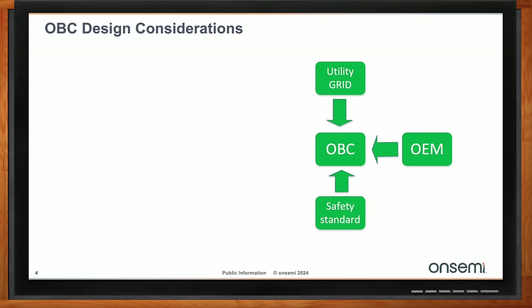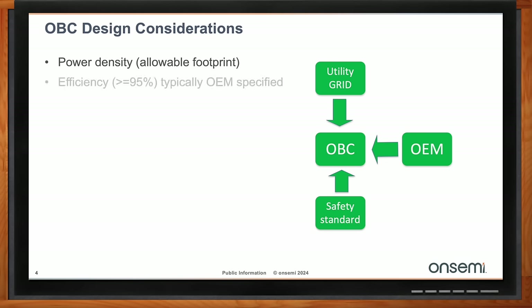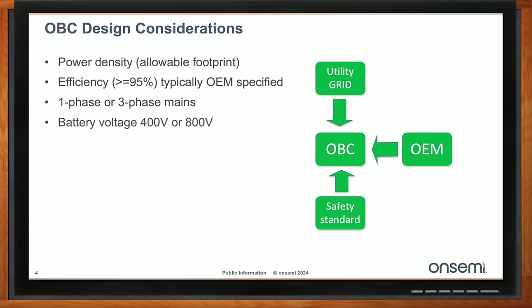Power density is always at a premium — that's just the footprint of the overall module. Efficiency is also an issue. In terms of efficiency, OEMs have their own requirements and those vary from OEM to OEM; typically 95% is the baseline, but we see higher being requested. We also have to look at the mains: in the United States single or split phase mains are common, while Europe is almost always going to be three-phase. Battery voltages — 400V is very common today, and we're moving toward 800V.